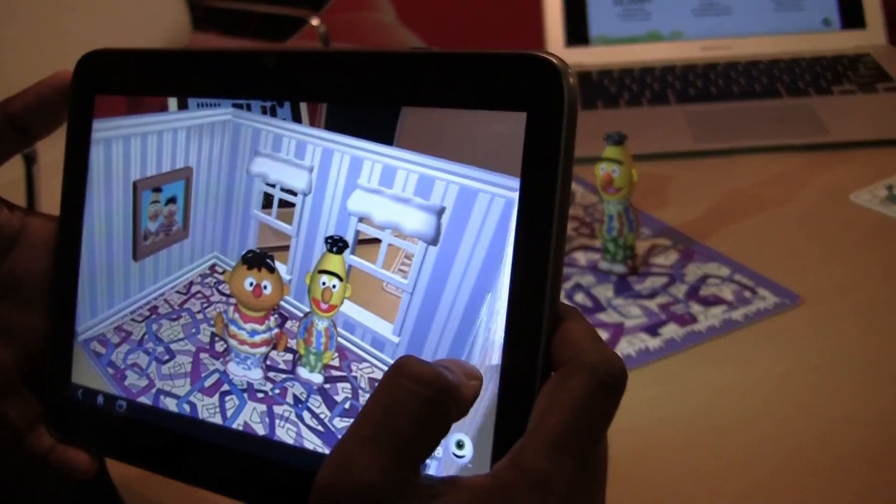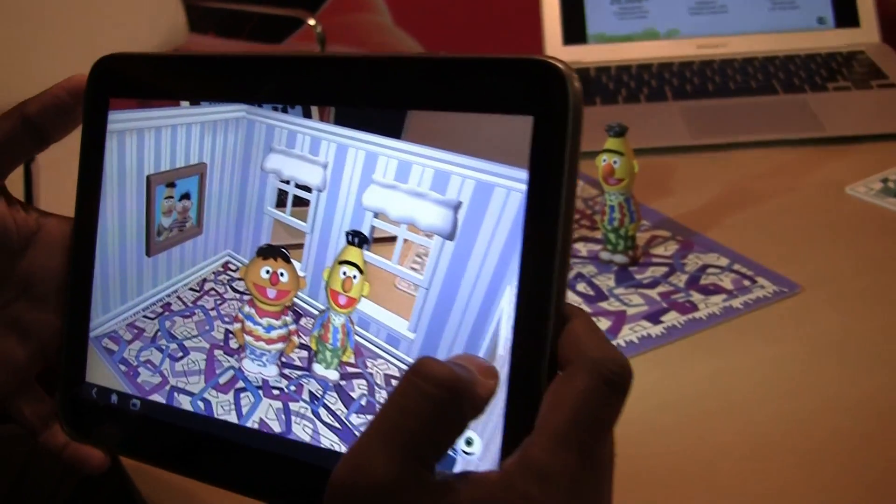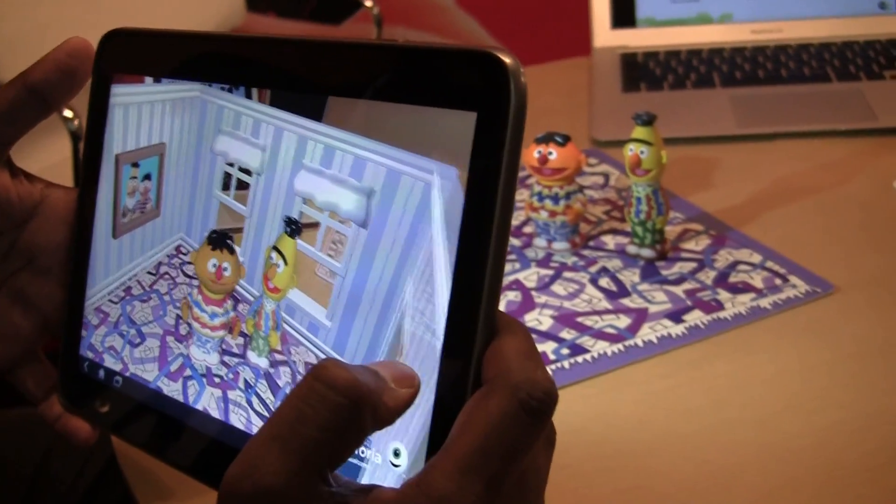Oh look, it's Bert! Hiya Bert. Oh hi Ernie, it's great to see you! Nice room — put something in the room that Bert and I can watch. Go ahead.